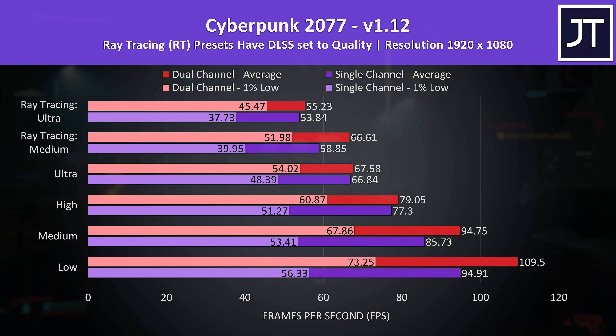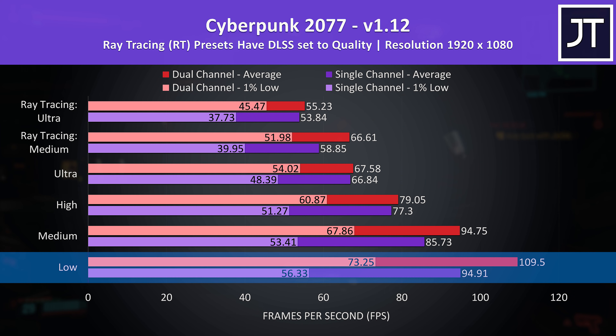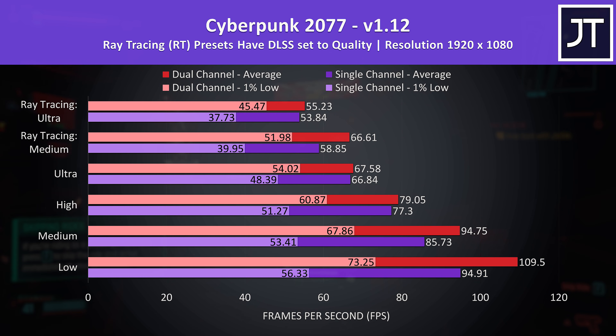Cyberpunk 2077 was tested in Little China with the street kid lifepath. I've got the dual channel results shown by the red bars and single channel results shown by the purple bars, which are slower. I've also tested all available setting presets, listed on the left with lowest settings at the bottom and highest up top. At 1080p with ultra settings we're only seeing less than 1 FPS boost to average FPS, however the dual channel config has a larger 12% boost to 1% lows, so more stable on dual channel.